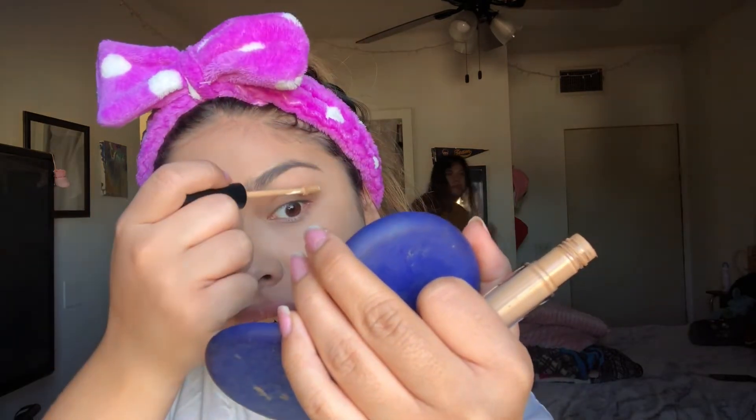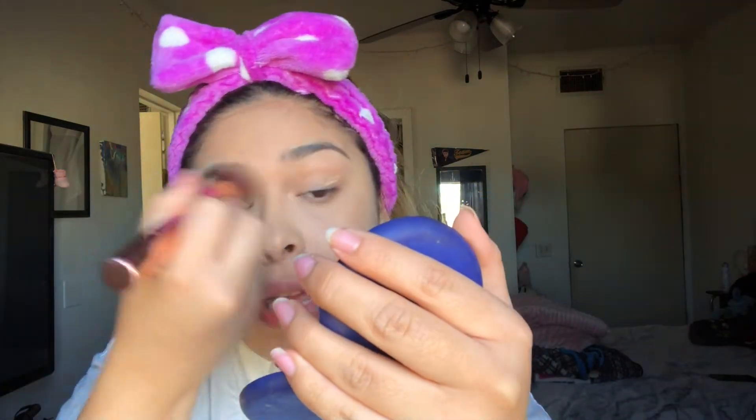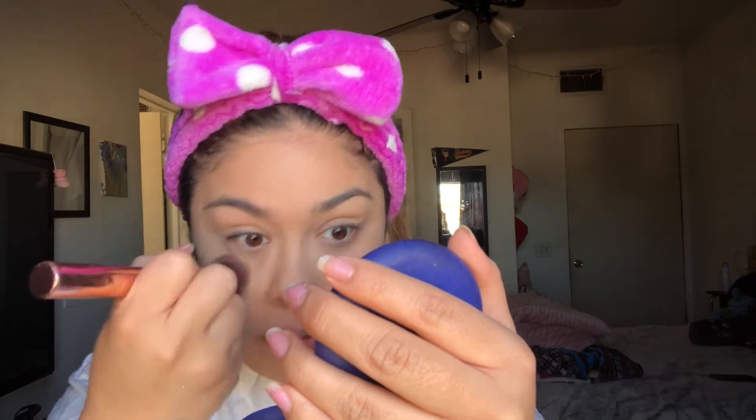I smear it everywhere as much as I could so it can blend, because I only put concealer where I need to conceal, and then paint the rest of my face with it. Since I'm doing eyeshadow I'm probably gonna put a little bit more on my lids. It dries pretty matte and I like that. Fun fact: this is the only concealer I found that's affordable — I think it's nine dollars.